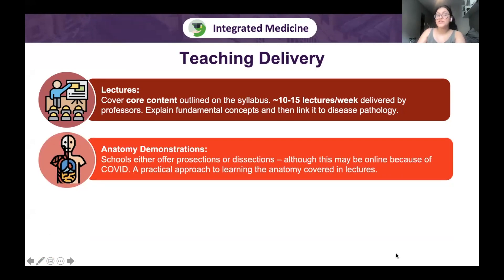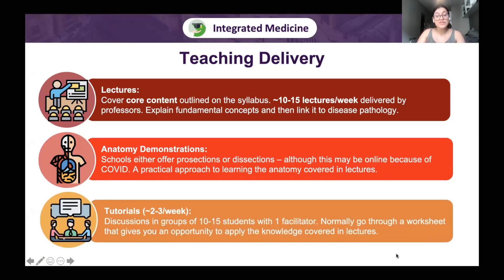Schools also offer anatomy demonstrations — either prosections, where a demonstrator dissects and shows organs, or dissections where you do it yourself, though these may be online due to COVID. Tutorials involve groups of 10 to 15 students with one facilitator, around two to three per week. You work through a worksheet applying lecture knowledge in a more practical and clinical setting. Note that integrated schools do not require essays for tutorials — that's specific to Oxbridge.